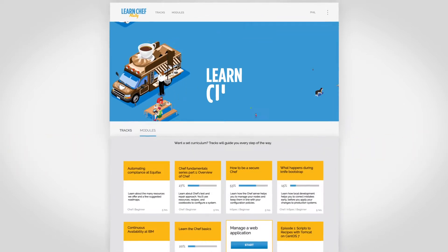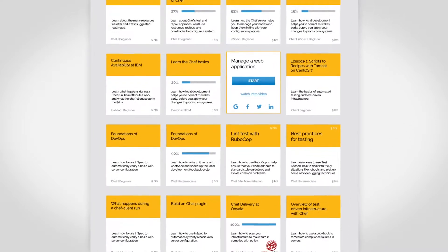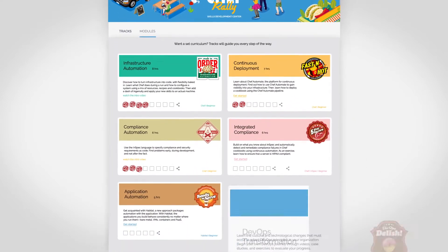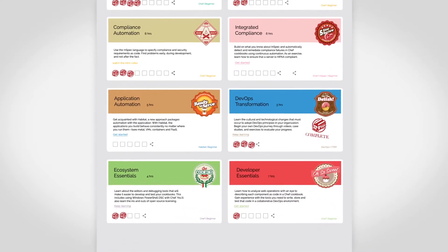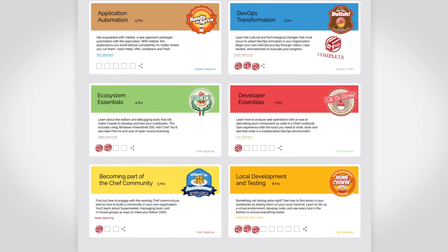To get started, you've got two paths. Go a la carte with shorter learning modules to learn something specific. Or choose from longer curriculums called tracks, which are basically just groups of individual modules centered around a particular Chef topic. All tracks and learning modules are open to everyone, whether you've signed up or not.